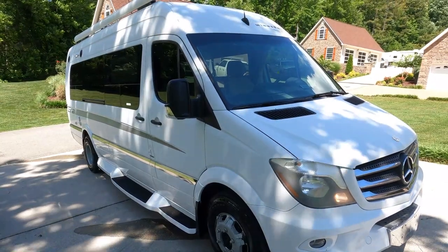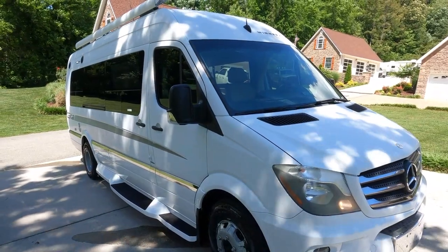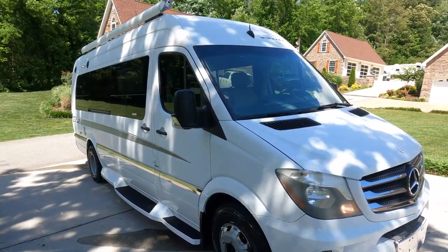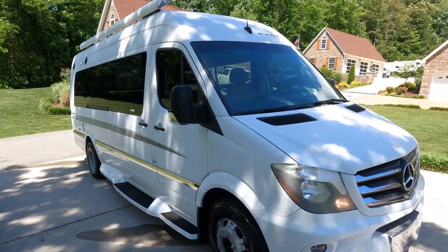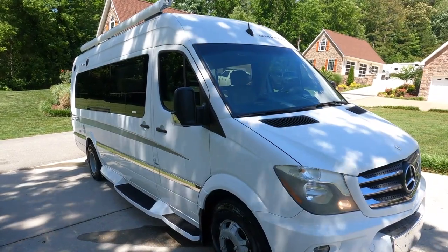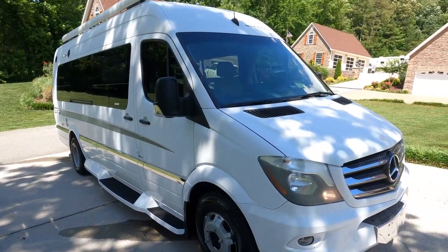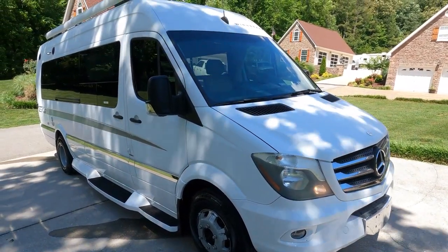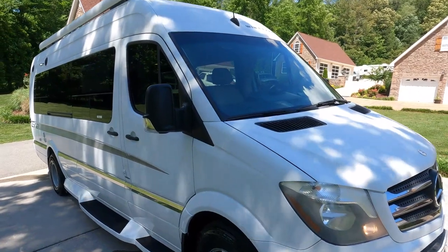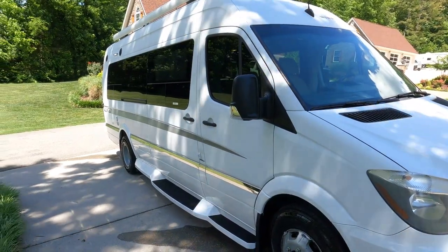Good afternoon folks, Big Bow with RVs with Big Bow at Parkway RV Center. I'm going to do something a little different today — I'm going to show you one before it even touches the lot. I just personally picked up this 2015 Winnebago Touring Coach Era 170X, drove it about 80 miles here over mountains. I stopped at the house, grabbed a sandwich, and thought I'd just go ahead and film it in the driveway.